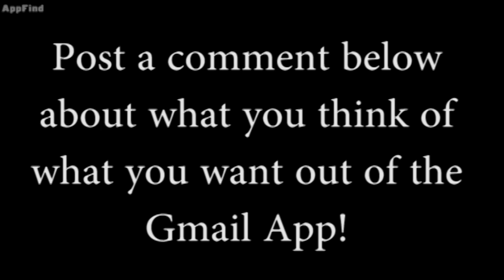What I want you guys to do is leave a comment in the comment section below about what other features you think a Gmail app will offer that the mail app won't. We don't know a ton about it yet, so leave a comment about whatever you think it's going to have, what you want it to have. See you guys later, bye.